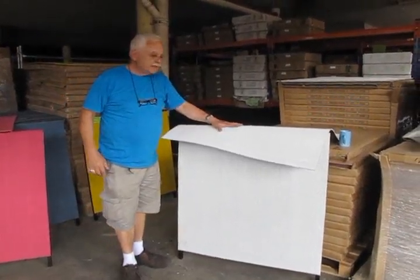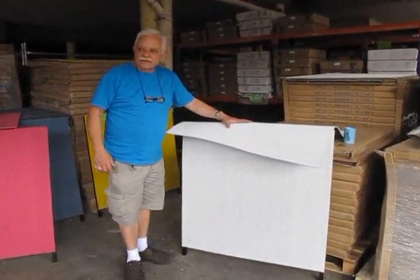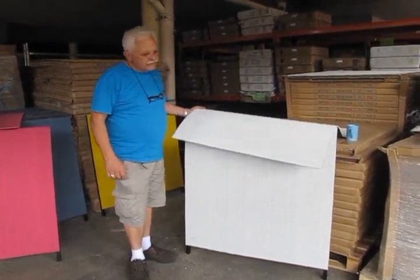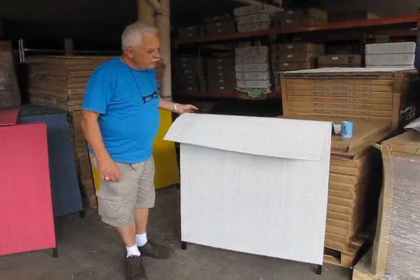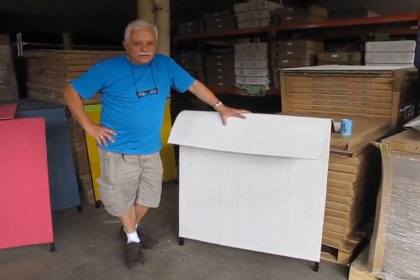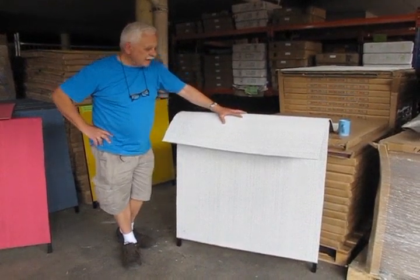Thank you for clicking into the site of Carpet Tiles One. My name is Vince Perry, I'm the owner of Carpet Tiles One. The purpose of this little video is to give you a vivid demonstration of four additional pastel colors in our one meter by one meter tufted range.